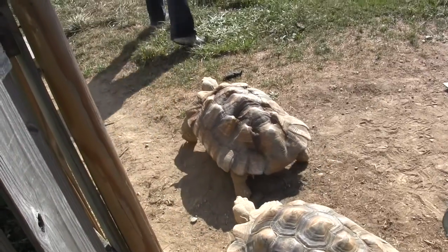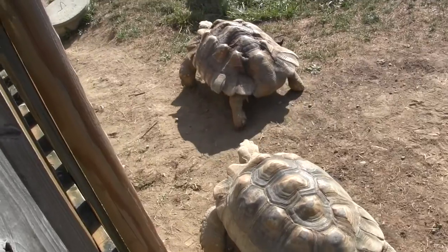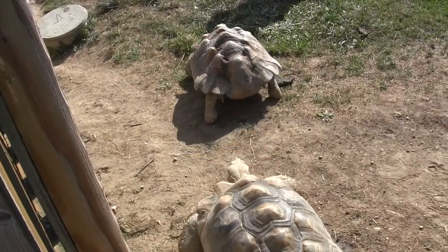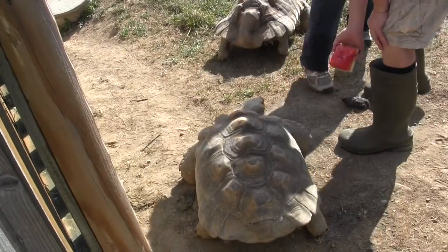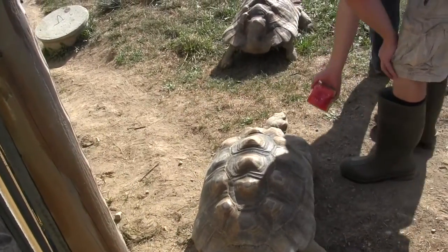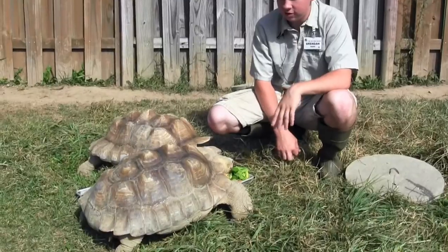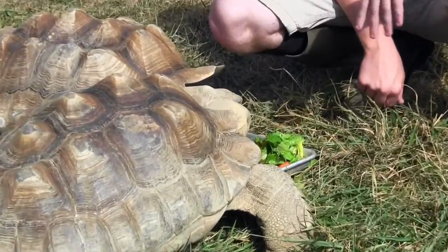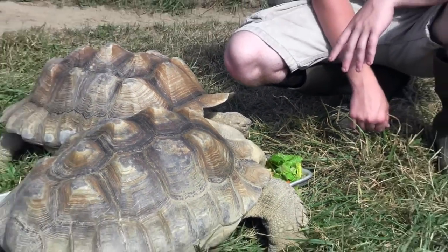These are tortoises — a lot of people call them turtles. However, they aren't turtles, because tortoises are land only, while turtles are land and water. That's the easy way to tell them apart: if it goes into the water, then it's a turtle; if it stays on land its entire life, then it's a tortoise. We just have tortoises here — we don't have any turtles.